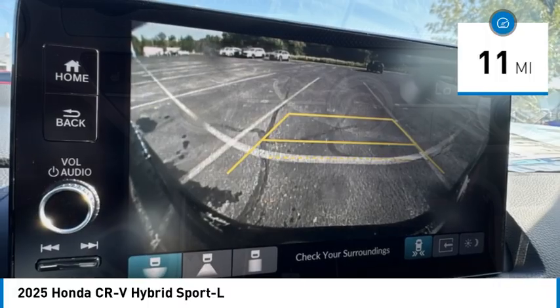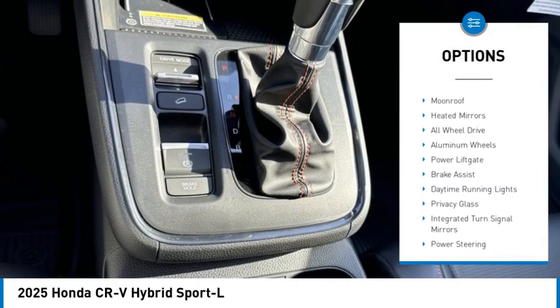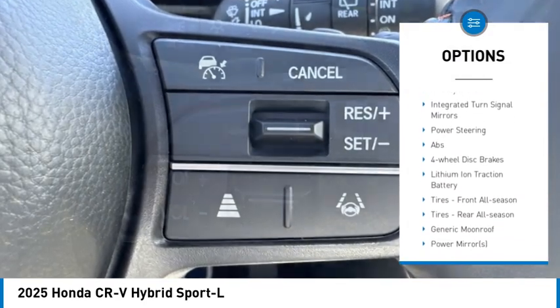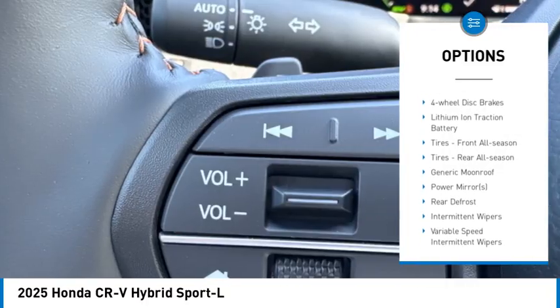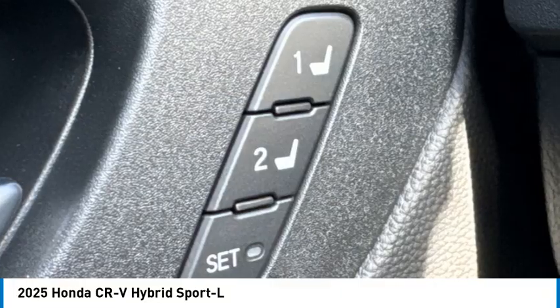This vehicle has less than 100 miles. Here are some of this vehicle's great options: rear spoiler, moonroof, heated mirrors, all-wheel drive, aluminum wheels, power lift gate, brake assist, daytime running lights, privacy glass, integrated turn signal mirrors.